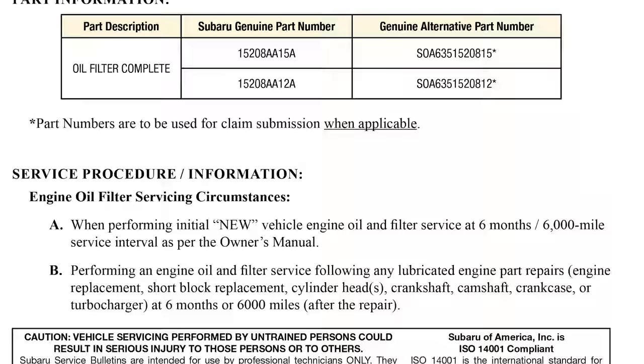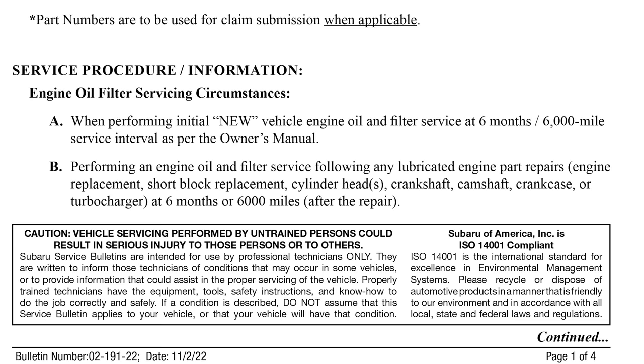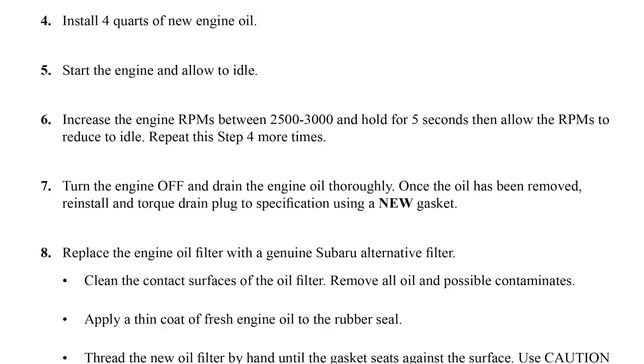There are two parameters in this service bulletin where this oil flushing procedure will be performed: at the vehicle's very first oil change at 6,000 miles, or if the engine has had a short block replacement, any internal engine work, turbocharger replacement, cylinder heads off, et cetera. The procedure is to bring the car in with the engine oil hot, drain that engine oil, put the drain plug back in with the old crush washer, fill the engine back up with oil, run the engine at 2,500–3,000 RPM for several seconds, repeat that several times, then drain that oil again, replace the crush washer, replace the filter, and add new oil.